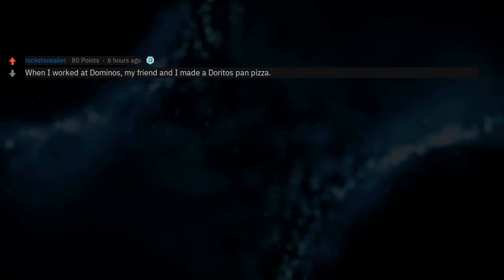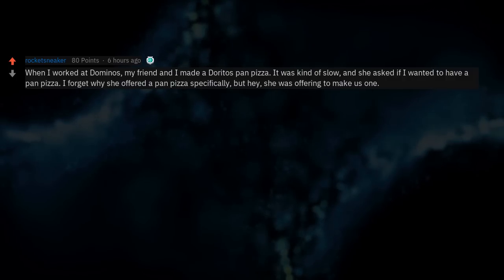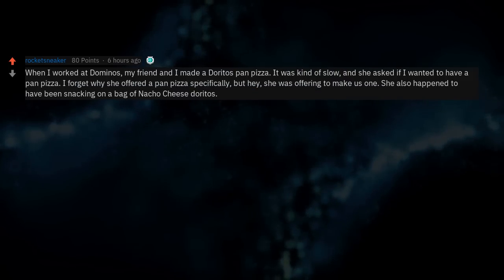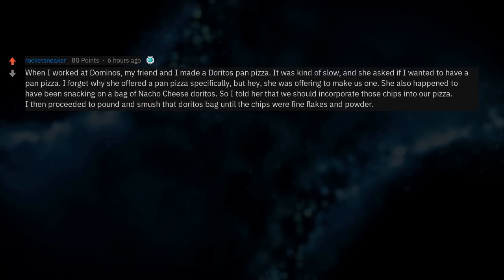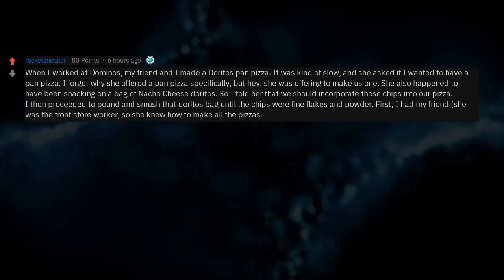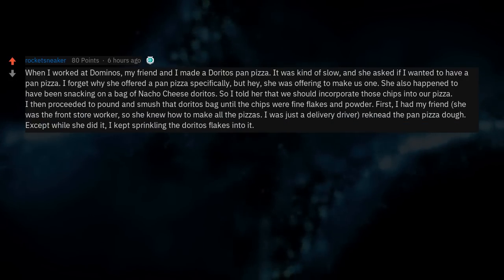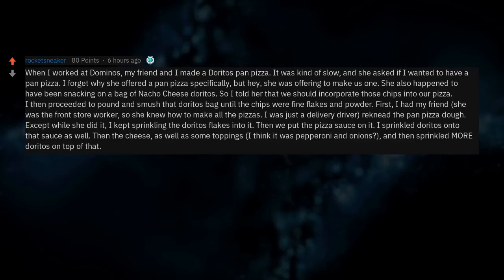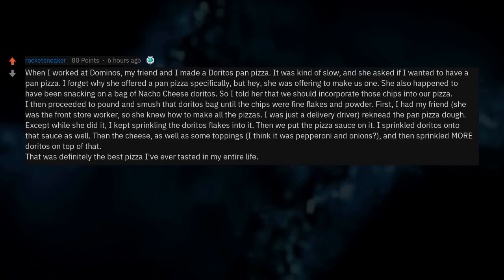When I worked at Domino's, my friend and I made a Doritos pan pizza. She happened to have been snacking on a bag of nacho cheese Doritos, so I told her we should incorporate those chips. I pounded and smushed that Doritos bag until the chips were fine flakes and powder. She ran the pan pizza dough while I kept sprinkling the Doritos flakes into it. Then we put pizza sauce on, sprinkled more Doritos onto that, then the cheese and toppings — pepperoni and onions — and then sprinkled more Doritos on top. That was definitely the best pizza I've ever tasted in my entire life.